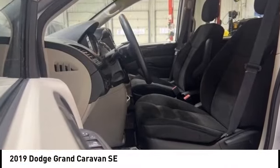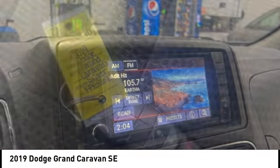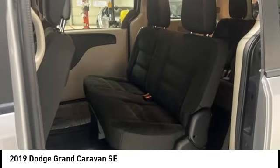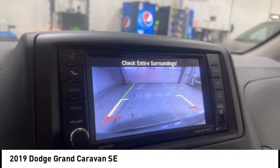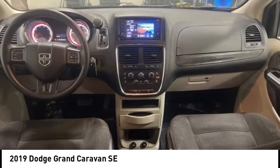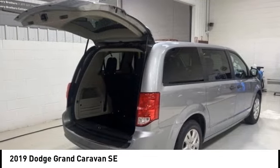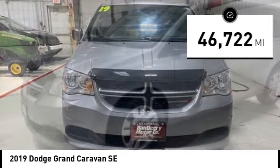Stop by and take a look at the 2019 Grand Caravan. The Dodge Grand Caravan received the government's highest front and side crash rating of five stars. Its vast interior is widely praised with an innovative seating arrangement, versatile cargo storage, and enough entertainment features to keep the kids entertained on road trips. This vehicle has less than 50,000 miles.